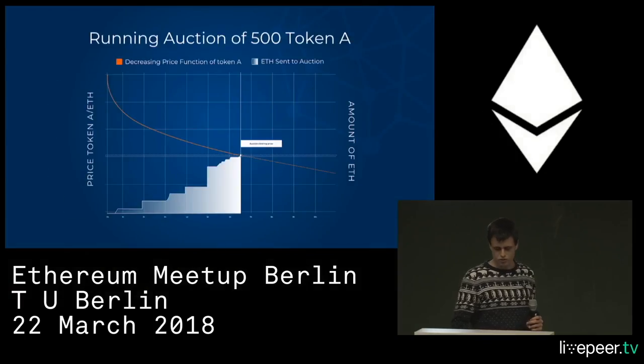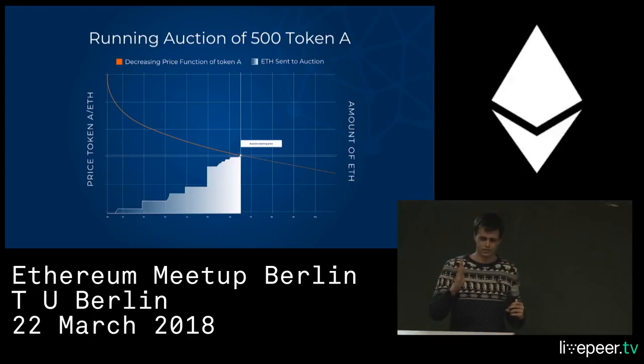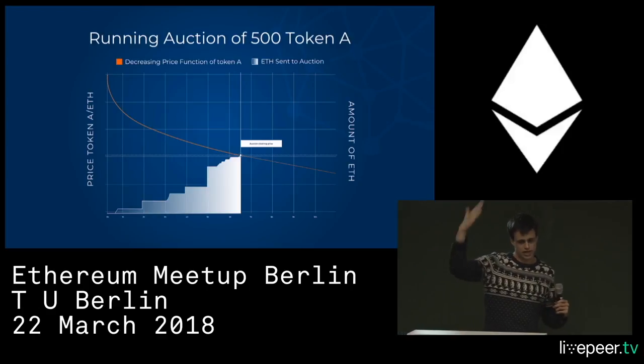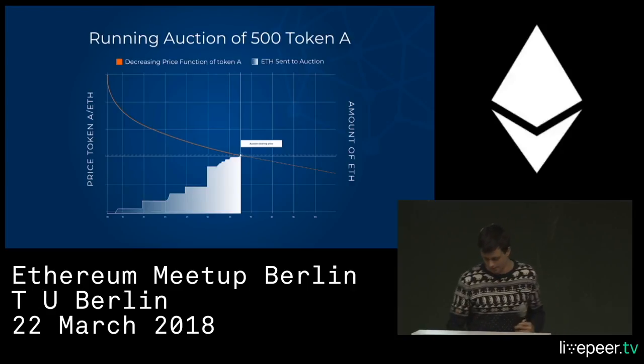There are two possibilities: the buyer side can intersect the seller side by a buy order pushing it up, or the seller side can decrease over time and intersect from the top down. Either a buy order can clear the auction, or it can be cleared with time.